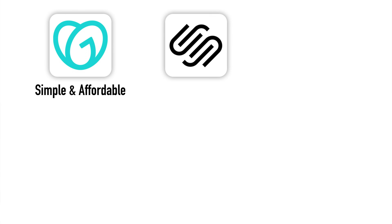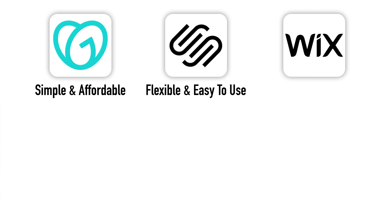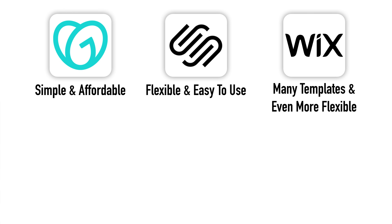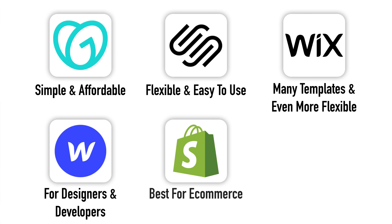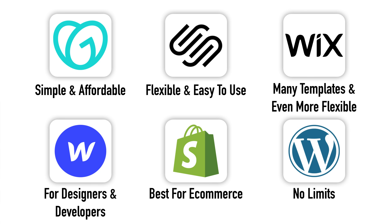So now, which website builder is the right choice for you? Each of these six options has its unique benefits so you need to consider your needs before making your final decision. If you're looking for an all-in-one solution to build simple websites with affordable pricing, GoDaddy is probably the right choice. Squarespace is great if you want a flexible builder that's still easy to use with more customization options. Wix is good if you want a wide variety of templates and good design flexibility. Webflow is the best option for designers and developers who want something very customized, but it's not recommended for complete beginners. Shopify is my top recommendation for those who want to build an e-commerce website easily and quickly and don't mind spending more for a powerful all-in-one e-commerce solution. And if you don't want any limits on what you can do with your website and are willing to spend more time learning the platform, WordPress is the best option for you.